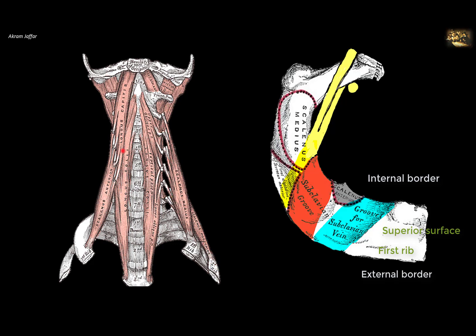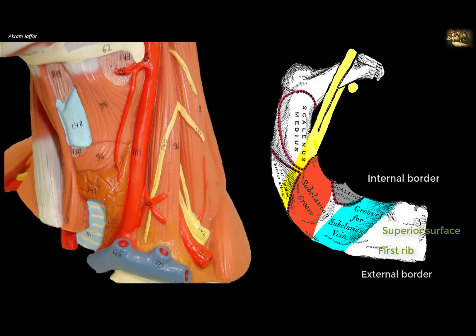All the scalene muscles are attached to the transverse processes of cervical vertebrae. They can flex the neck laterally, and because they are attached to the upper two ribs, they hold those ribs and act as accessory muscles of respiration.